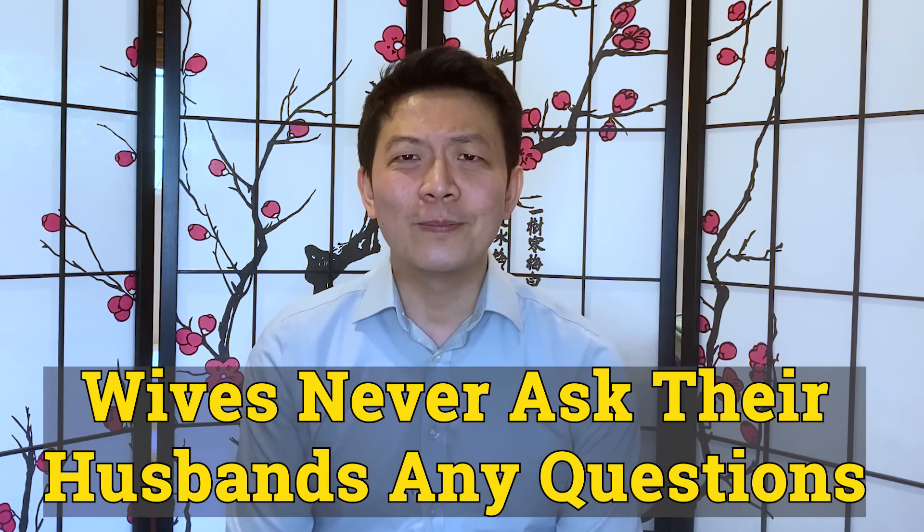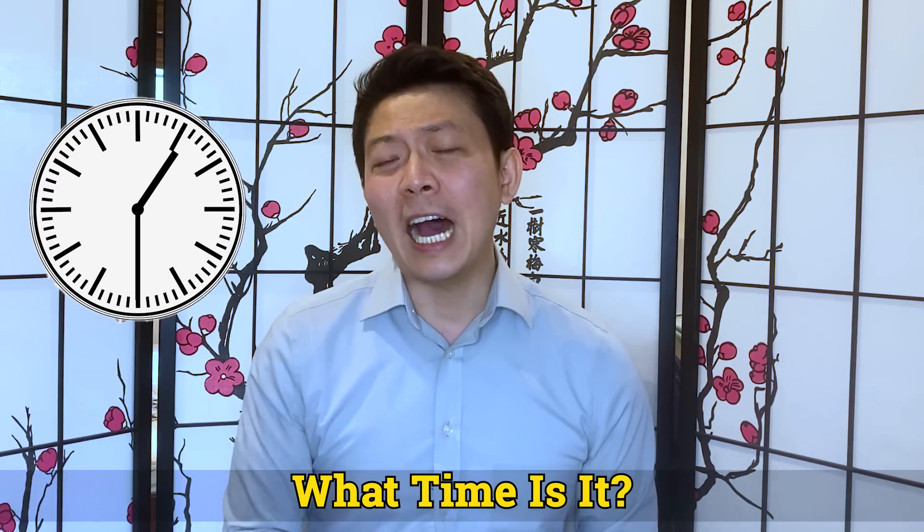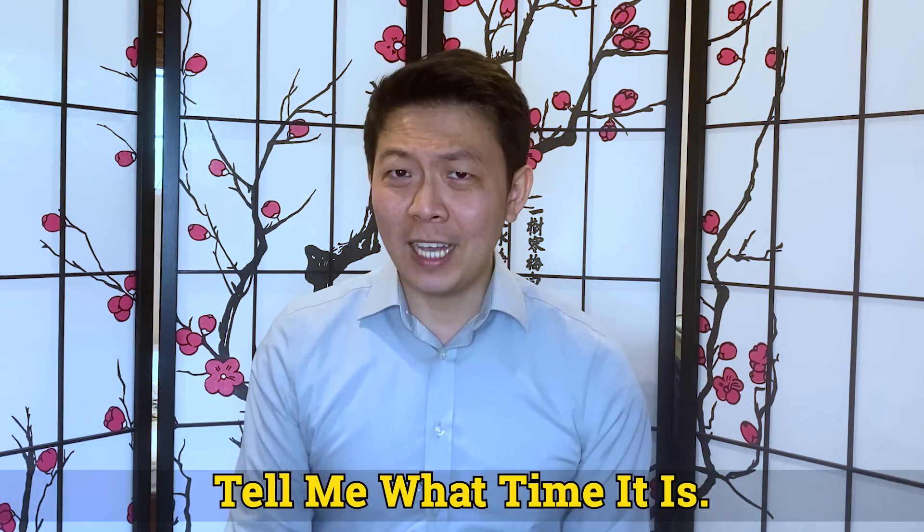Like, did you guys know that wives never ask their husbands any questions? They just sound like questions, but they're not really questions. For example, if she asks, 'what time is it?' — what she's really saying is, 'tell me what time it is.' One is a question, the other is a command. Even things that sound like questions aren't really questions.